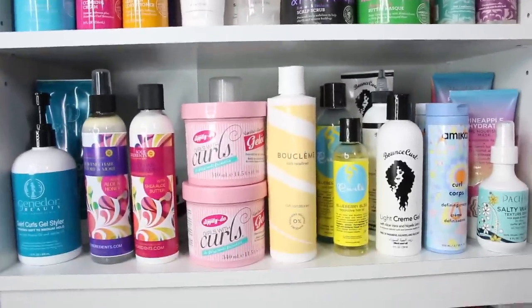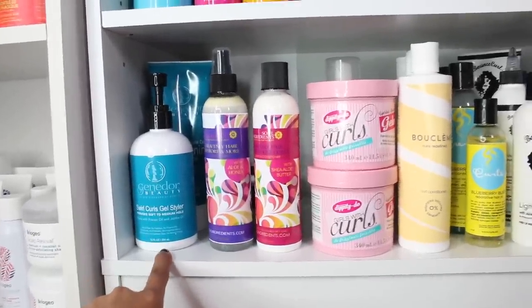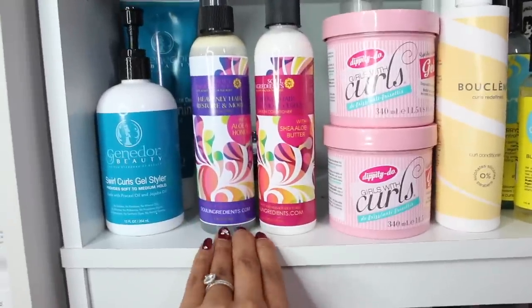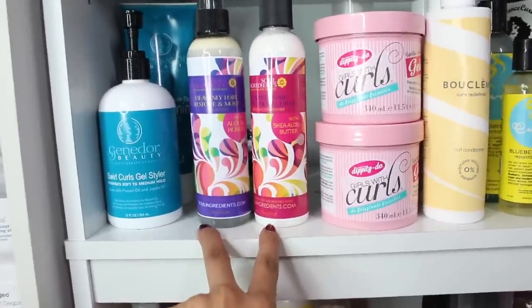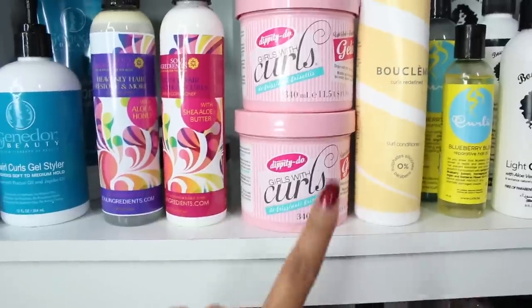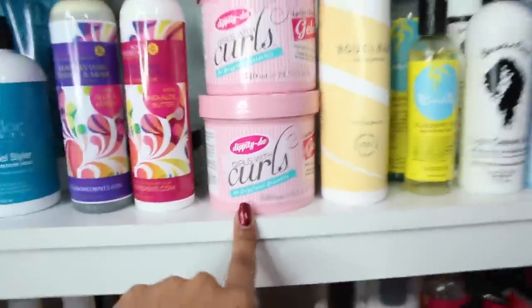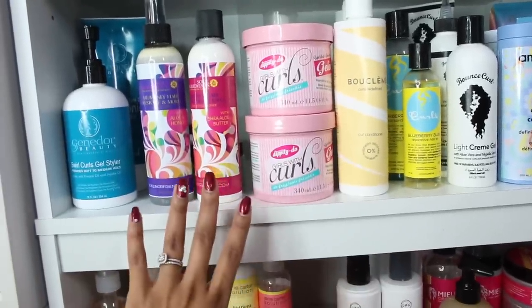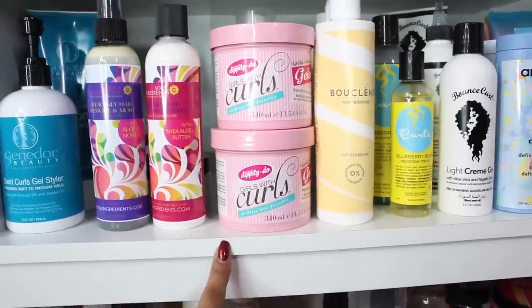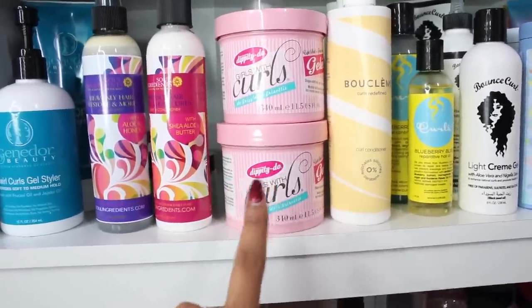The next section is a bunch of mixtures. I have my Genador Beauty — one of my favorite gels, a great line only sold online. Next to that is Soul Ingredients; I haven't tried them yet, but they were made by the owners of the salon where I did my meet and greet in Bellflower, so I'm excited to try her line. Next to them is my favorite, absolute go-to greatest-of-all-time gel: the Dippity-Doo Girls with Curls Jelly. This is my ultimate unicorn — so hard to find. You have to go to random Marshalls and pray it's there, or find it online sometimes. It's a Canadian brand, an old school brand, but nothing gives me amazing curls like my Dippity-Doo gel.